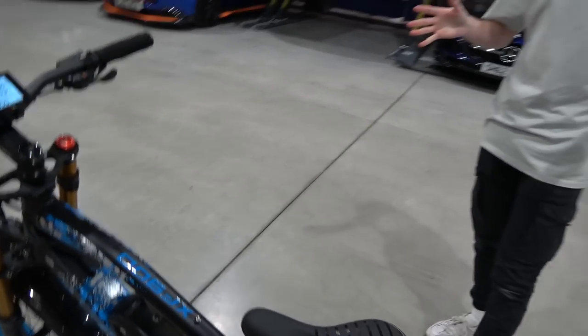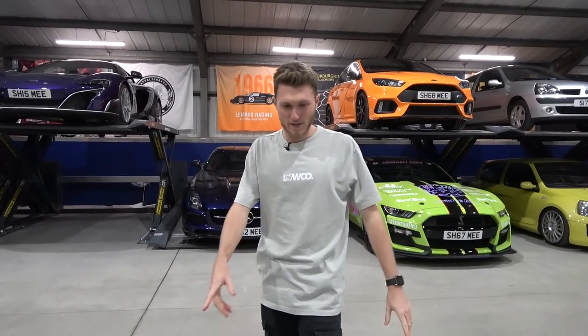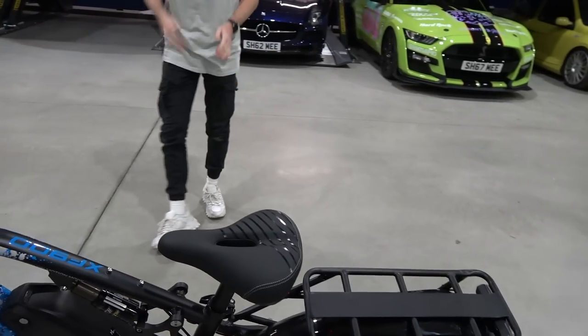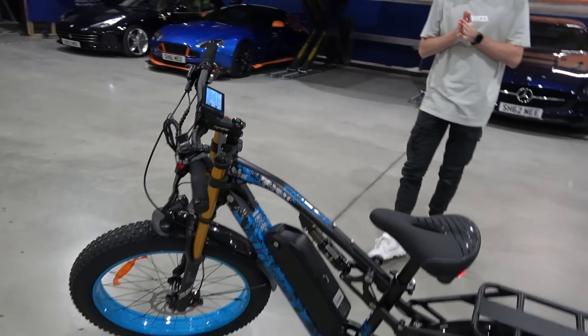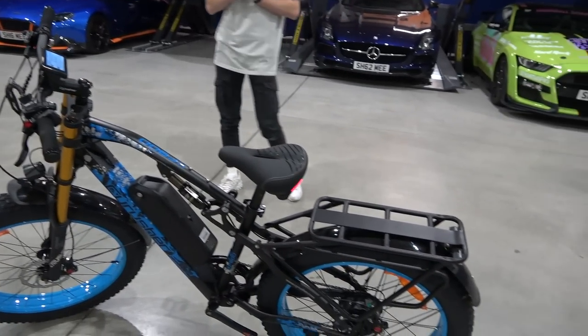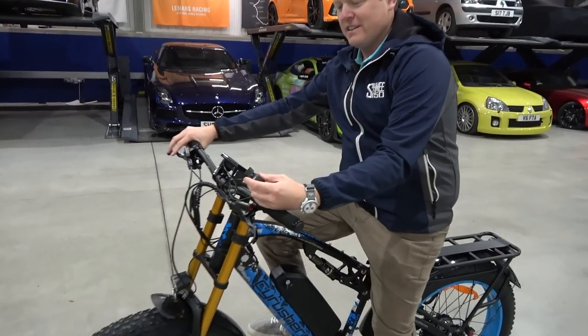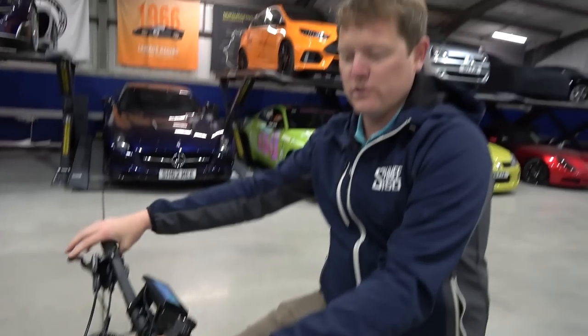I really want to test it — it's the wrong weather to test it, we're in winter. But it's got big off-road knobbly tires — I feel like it would work. This is cool. So massive, massive shout out to Cyrusher because this is awesome. We haven't yet installed the throttle — you could put this on here.